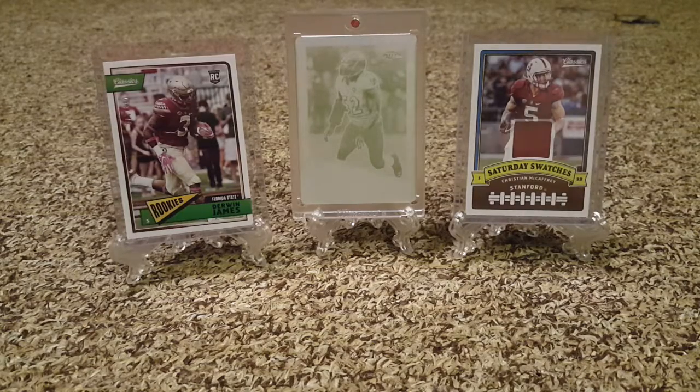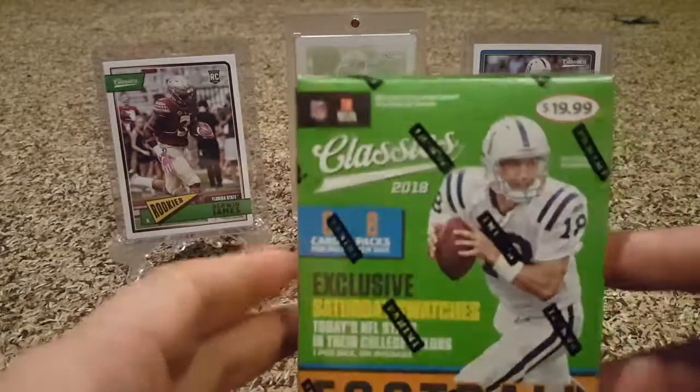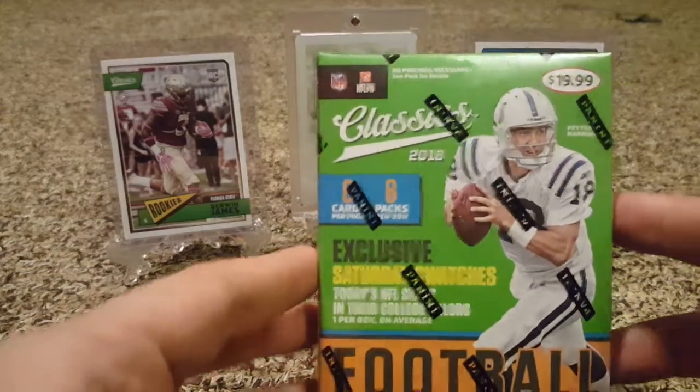Hey YouTube, BrinkersCards214 back with another video. If you see the title, you can see this will be my number two break of Classics 2018 Blaster Edition.